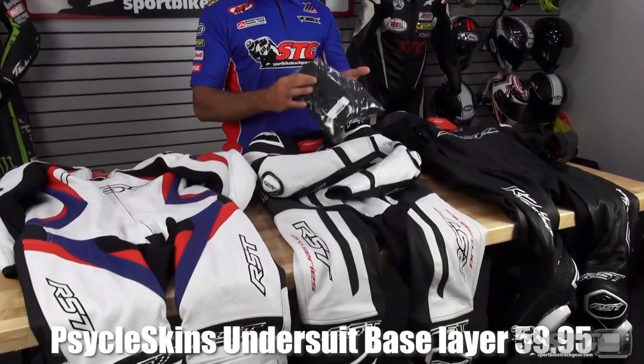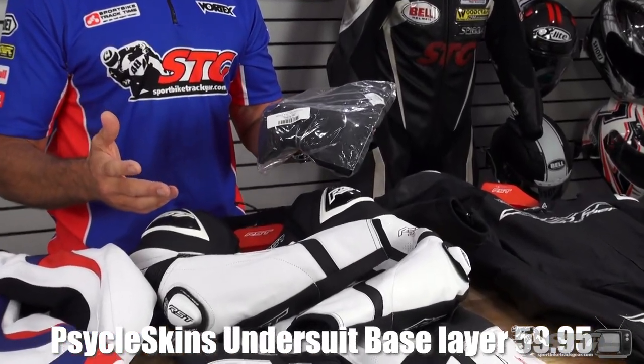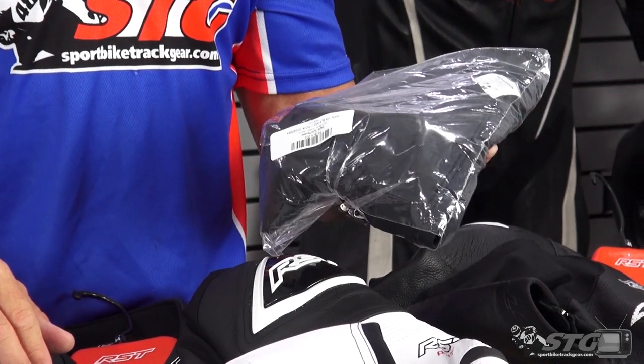One-piece undersuits — finally the suits are done. The Cycle Skins one-piece undersuits are $59.95, in stock and ready to ship.